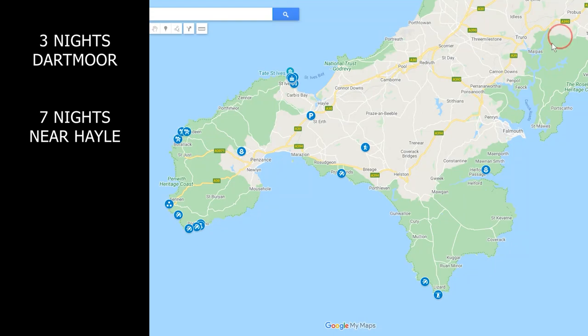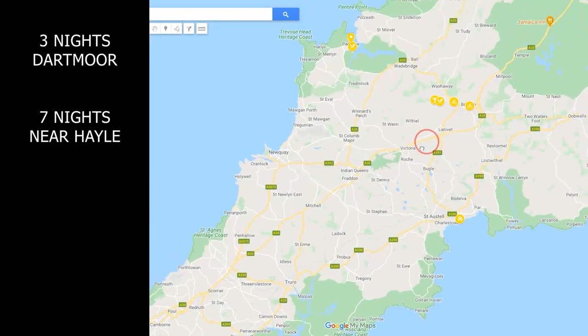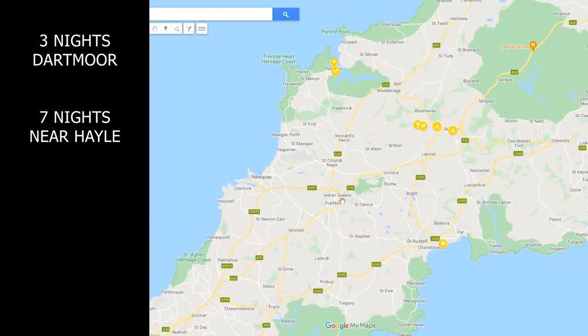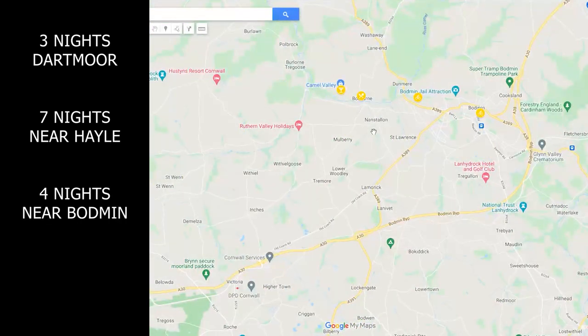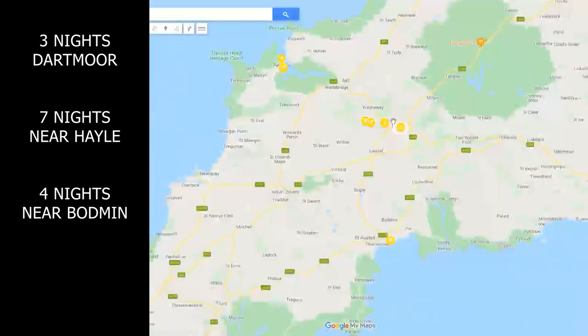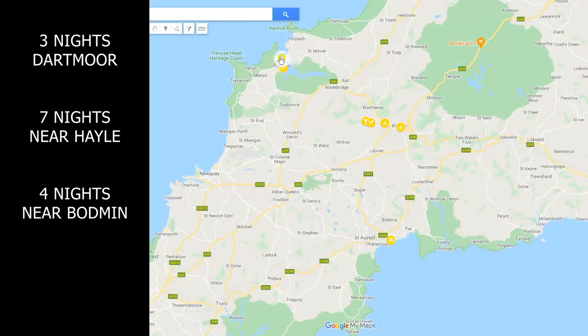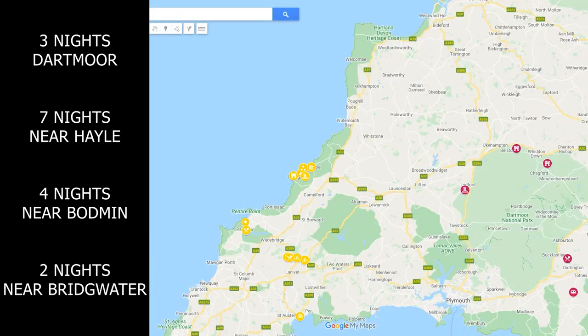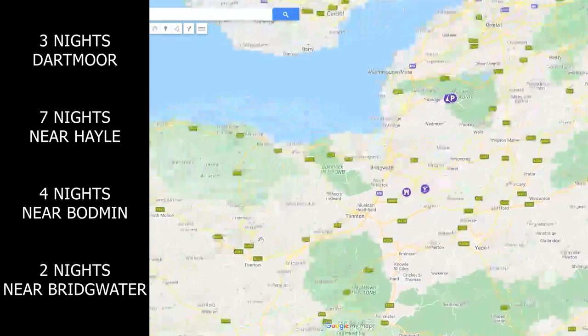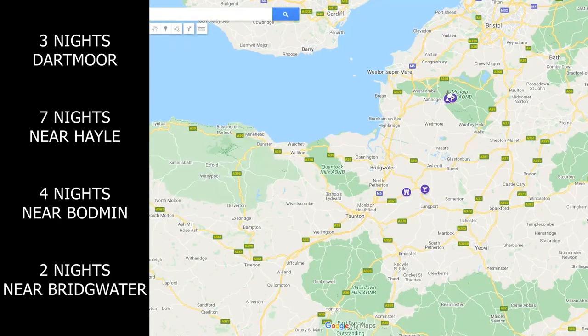The following Monday we said goodbye to Trenwith and headed to another rural spot just outside of Bodmin, stopping off at Glendurgan along the way. We stayed in a shepherd's hut in Nanstallon for four nights, allowing us time to cycle the Camel Trail into Padstow, zip around the sea on a jet ski safari, marvel at St Nectan's Glen, and walk a stretch of the southwest coast path from Boscastle to Tintagel. Our final two nights we stayed with friends in Somerset, visiting Cheddar Gorge, Borough Mump and just hanging out.